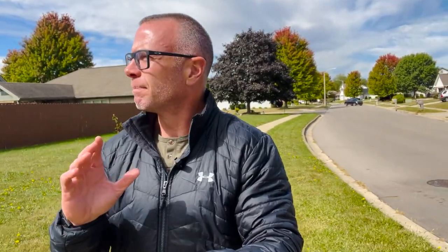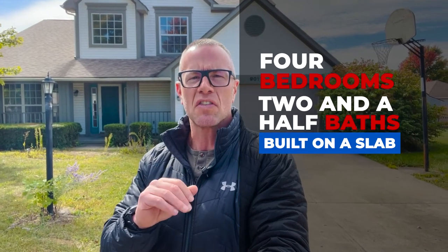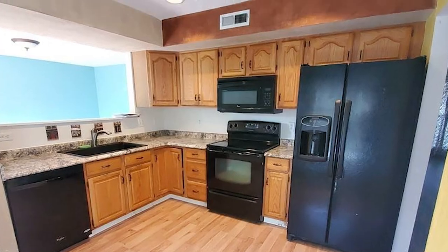Stop number one for today. We are in the North Creek subdivision here in Englewood. This particular house is a two-story home, vinyl constructed, built in 1994. It's priced at $210,000. It has four bedrooms, two and a half baths, built on a slab. 1,764 square feet, which puts it right around $119 a square foot. The lot size is a corner lot at 0.34 acres — a medium-sized lot for this price point. It has a two-car garage, remodeled kitchen, and remodeled primary bathroom.